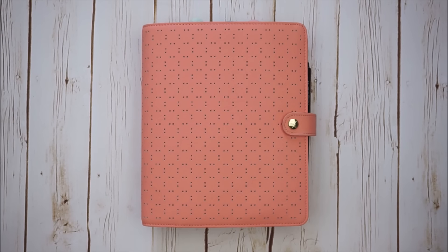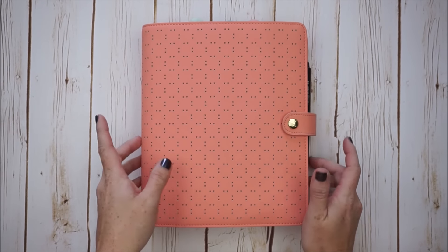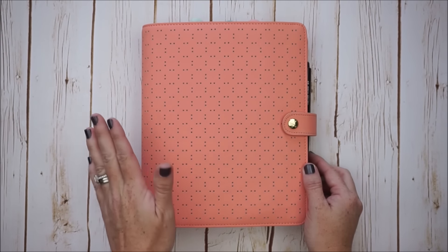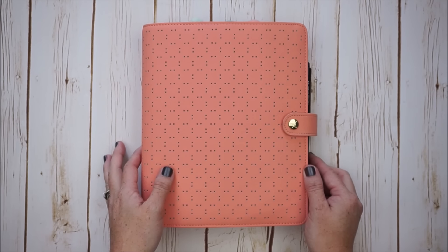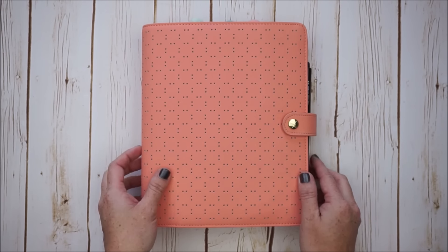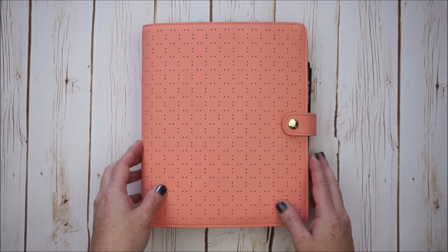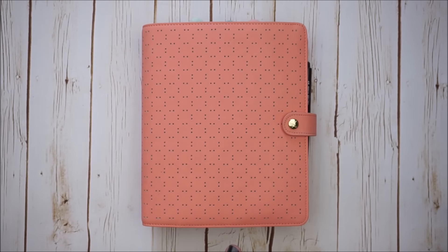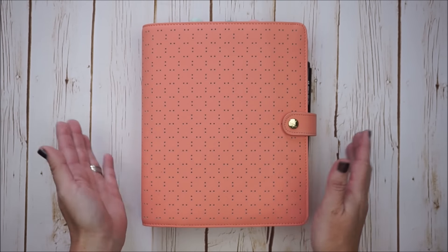Hi there, I'm Jessica, welcome to my channel. Today I would like to do a walkthrough of my newest setup for my budget book or budget planner. I think that finances are very personal, so I will not have any real numbers filled out in here. I will also not be telling you how to do your own budget because I think everybody's situation is unique. If you would like a recommendation for a professional financial person, I recommend Dave Ramsey.